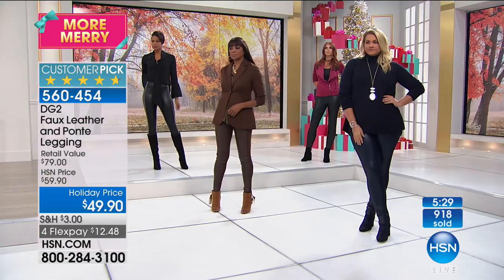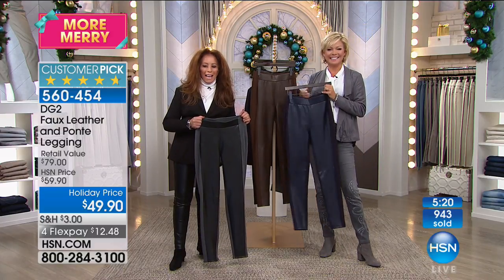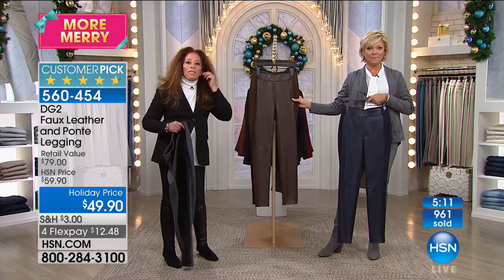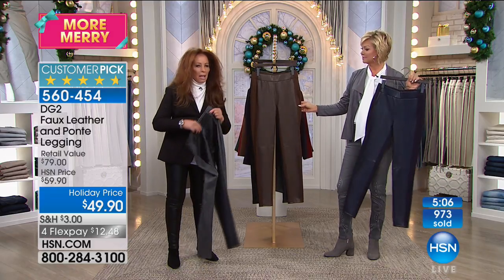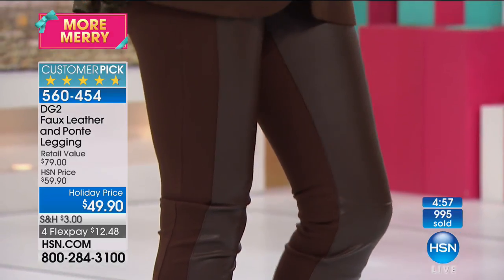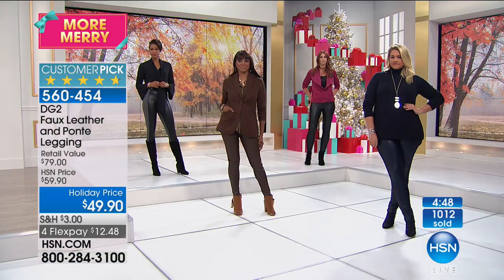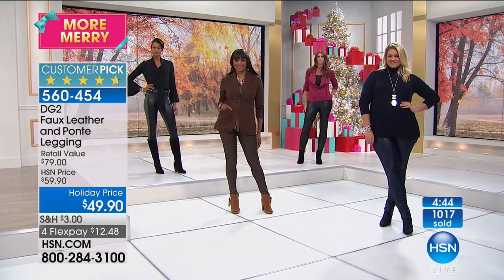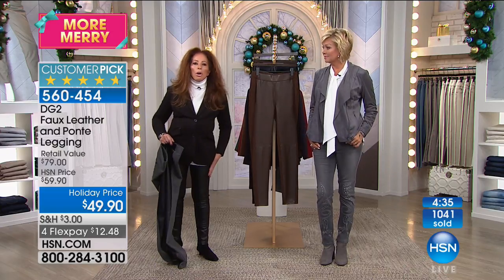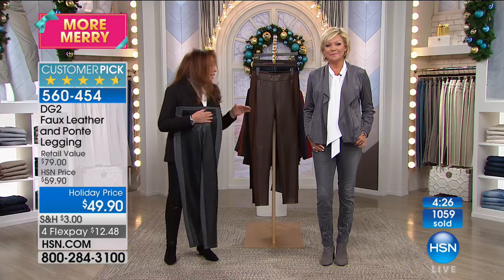We say hello to Marcella joining us from Oregon. Marcella, you're live on the air with Callie and Diane Gilman. She says she just got the brown ones and loves them, and is thinking about ordering the gray and black. She confirms they're so comfortable. Diane asks about price for value — Marcella says they look very expensive, and every time Diane comes on, her credit card goes up. The fit? She says it fits just right.